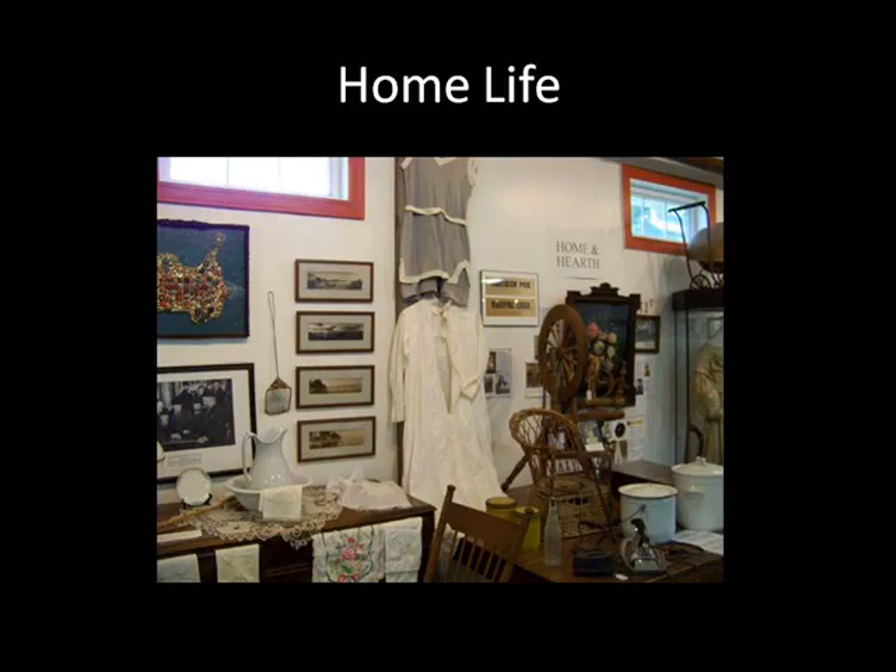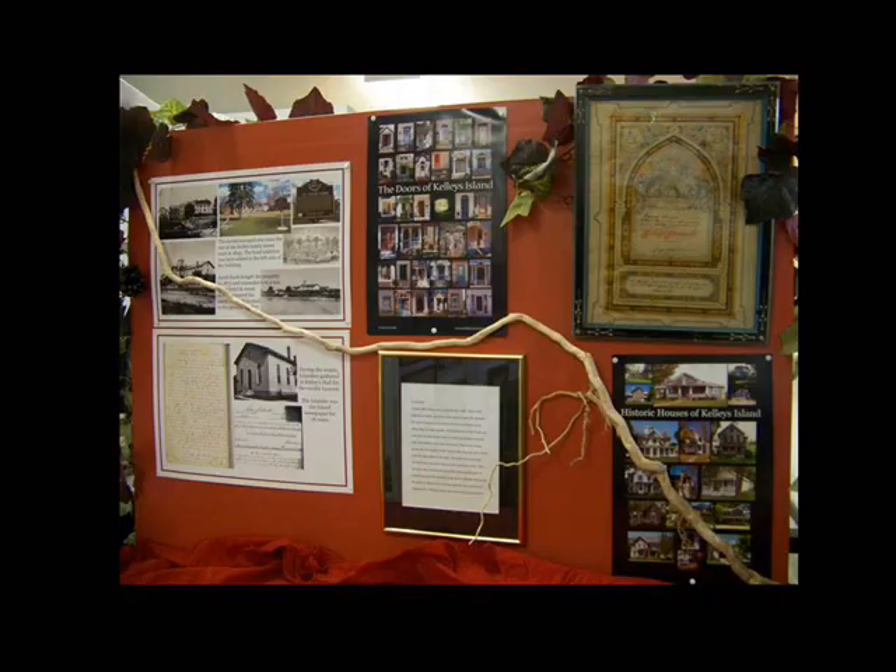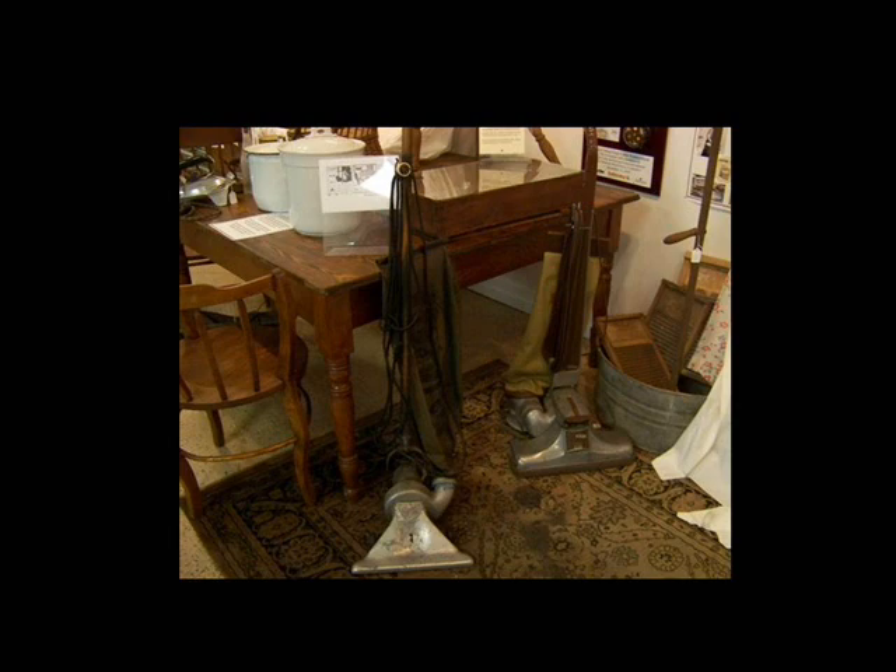When they weren't visiting the mainland, islanders spent time at home in comfort. The home life section features a lovely crazy quilt, bronze shoes, and those conveniences that every housewife needed. Laundry day consisted of a wash tub, wash boards, and a laundry agitator circa 1894. Just grab the handle, plunge it up and down in the tub, and the holes in the cone at the bottom create the agitation.